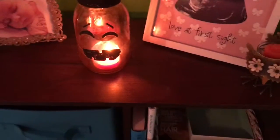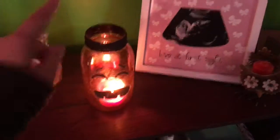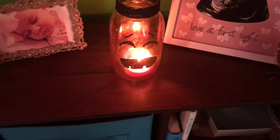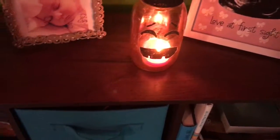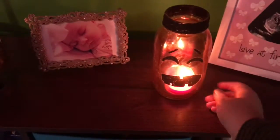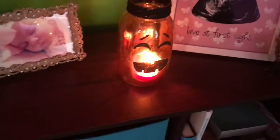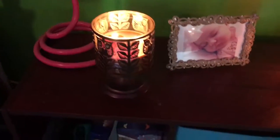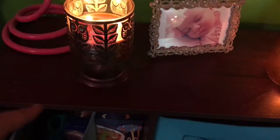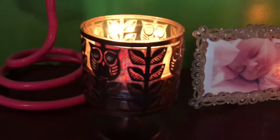This right here is a mason jar from AC Moore, which came colored orange, and I just painted this face on it — which looks like it needs to be touched up — but I just have that, and I made those last year.